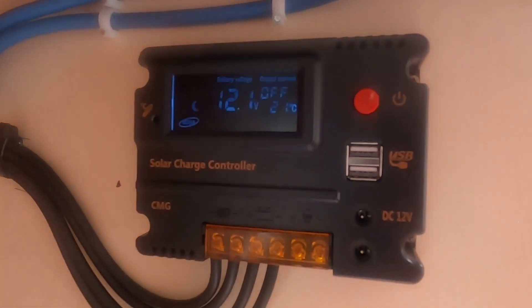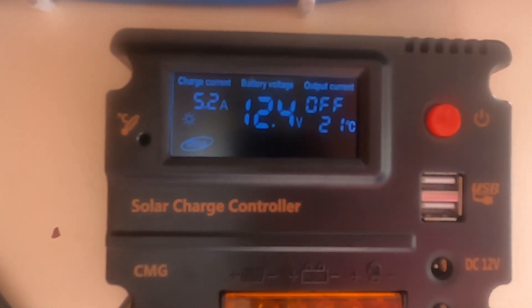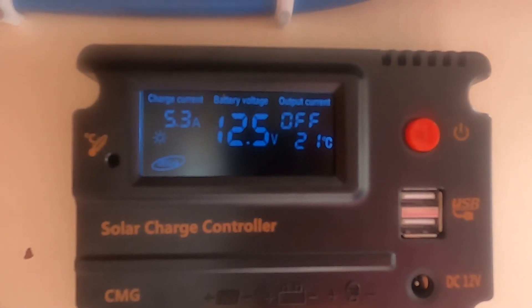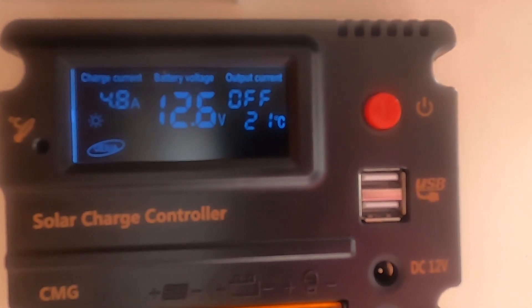We can see here the amount of amperage that the solar panels are bringing into the boat. This is 7 a.m. in the morning and it's not a particularly sunny morning — it's fairly overcast — but we're still bringing in enough to charge the batteries.